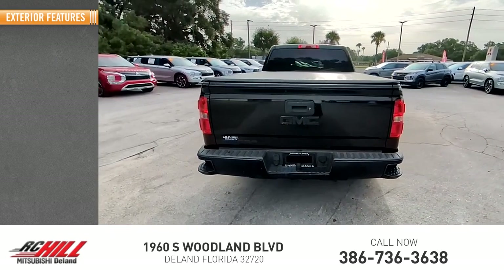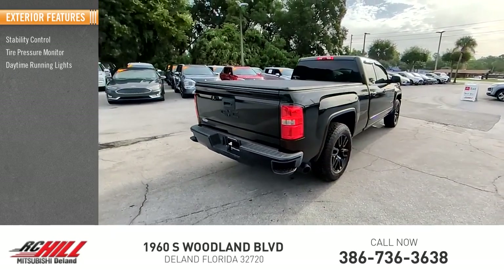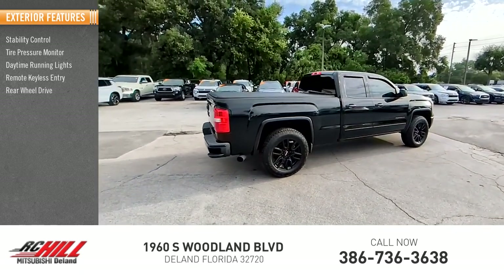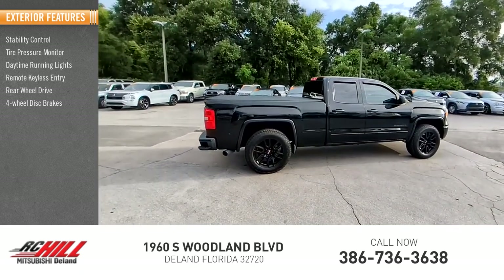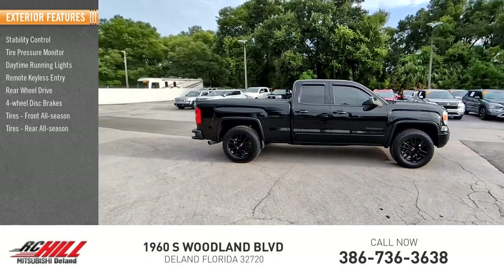Here are some of this vehicle's great options: stability control, tire pressure monitor, daytime running lights, remote keyless entry, rear-wheel drive, 4-wheel disc brakes, front all-season tires, rear all-season tires, and traction control.